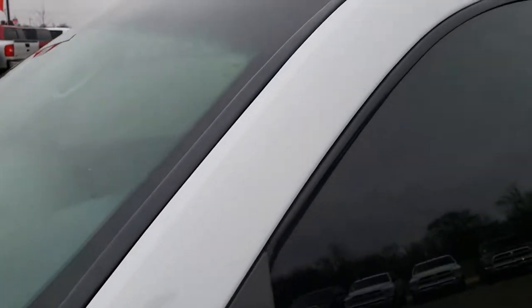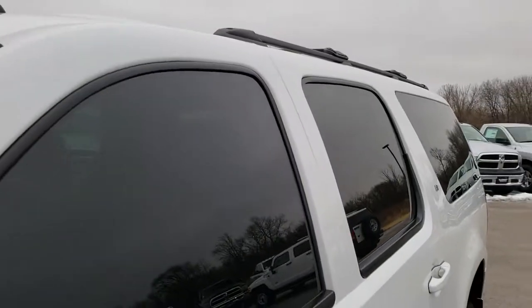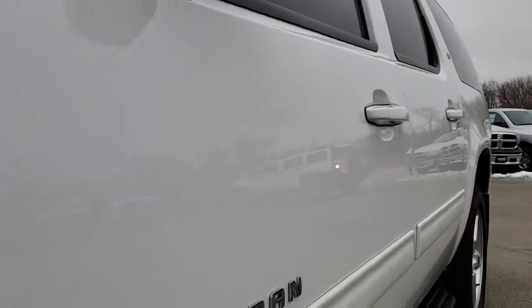We shoot all of our videos in 1080p, so if you have HD capabilities on your computer, tablet, or smartphone device, turn them on right now, because it is like you're right here looking at the vehicle with me.